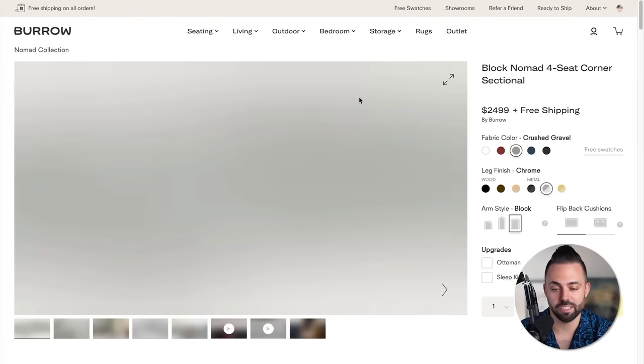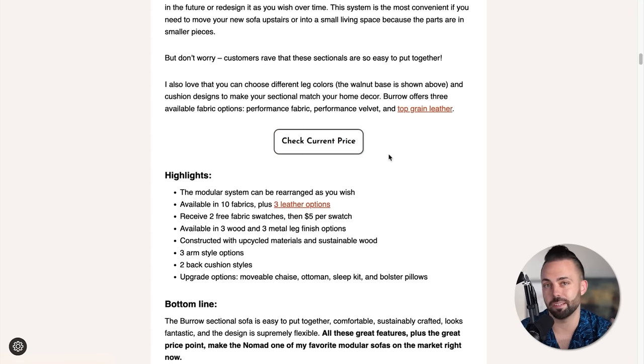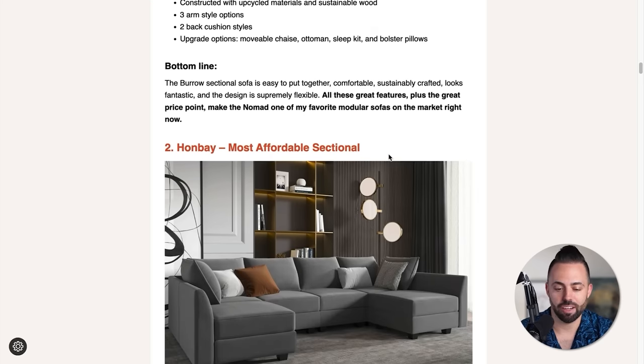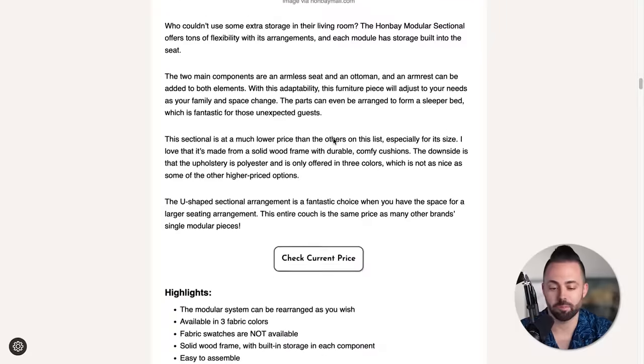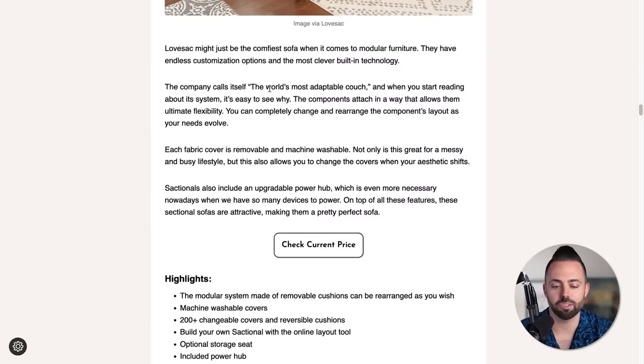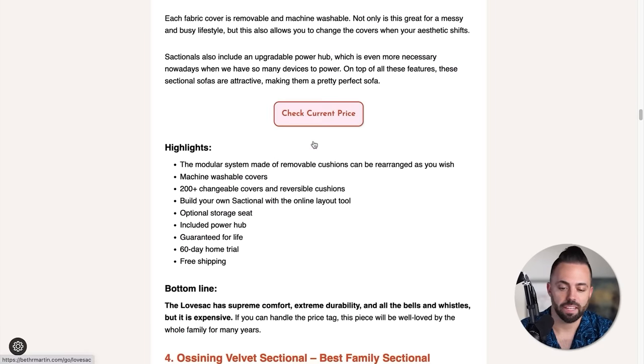Anytime someone purchases through these affiliate links, the website gets paid. You can see this sofa is $2,500 — even estimating a 10% commission, you're making $250 every time somebody buys through one of these affiliate links. The great thing about affiliate marketing is once you're ranking for content, it's pretty easy to maintain those rankings. It's passive income because people just keep clicking that article month over month. You can make money from positions two through six in your article as well. It's a very clear templated format with information, product features, and affiliate links.